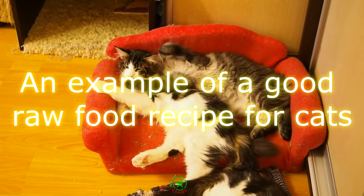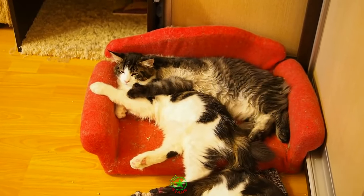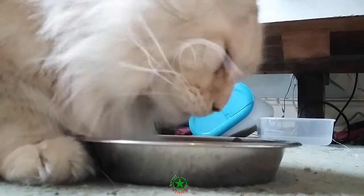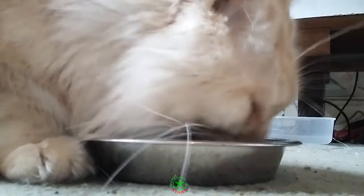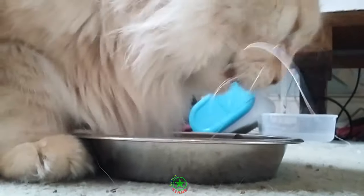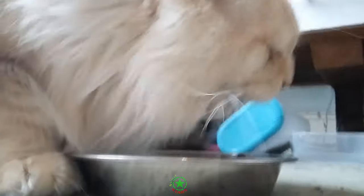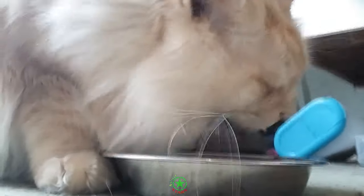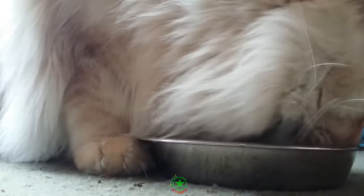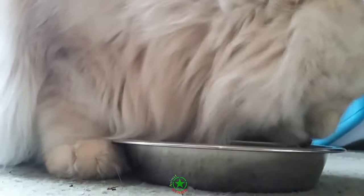Example raw food recipe: 650 grams chicken thigh meat, 150 grams chicken backbones or ribs, 100 grams chicken liver, 1 egg, 1 tin of sardines in tomato sauce. Cut up the sardines into pieces, mix the egg into the fish and tomato to create a sauce, then chop the meat into pieces and mix into the sauce.